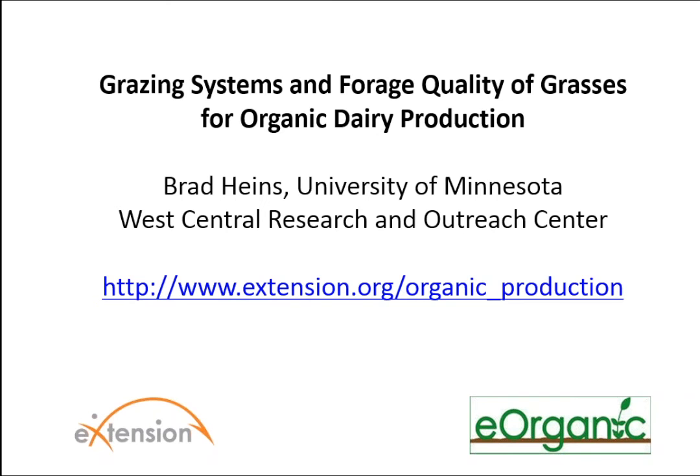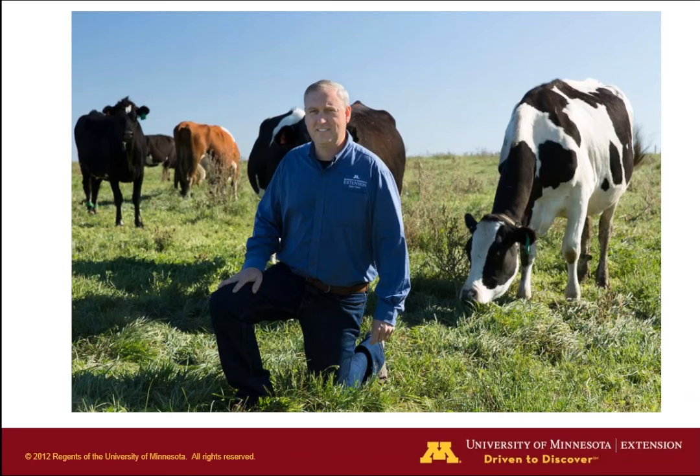Before we get started, I wanted to give a quick overview of today's agenda. The session is scheduled to end at quarter past the hour. Brad will give his presentation for about 45 minutes, then we'll ask you to respond to two quick poll questions that will pop up on your screen, and then we'll transition to our question and answer session. It's my pleasure to introduce Dr. Brad Hines, an Assistant Professor in the Department of Animal Science at the University of Minnesota focusing on organic dairy production. Brad conducts his research at the University of Minnesota's West Central Research and Outreach Center in Morris, Minnesota. The center has a split dairy herd: 100 head in a certified organic system and 130 head in a conventional grazing system. Brad's research has included outwintering of livestock, livestock genetics, and crossbreeding.